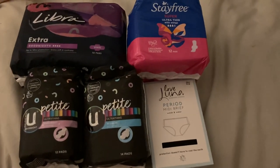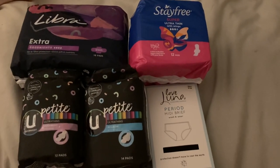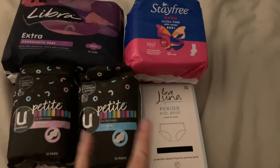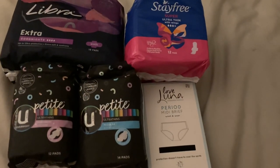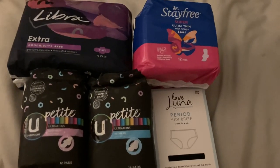Hey girls, welcome to the video. I've got a really quick haul for you tonight. I grabbed some of these things because the girl I've been sending products back and forth to in the US requested some, and I wanted to try these new ones to send to her. I also really wanted to try some period underwear, so I just went to Woolies.